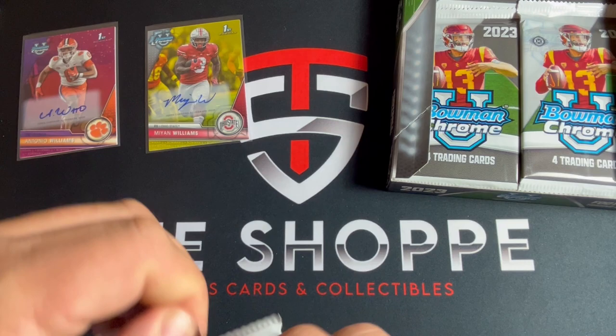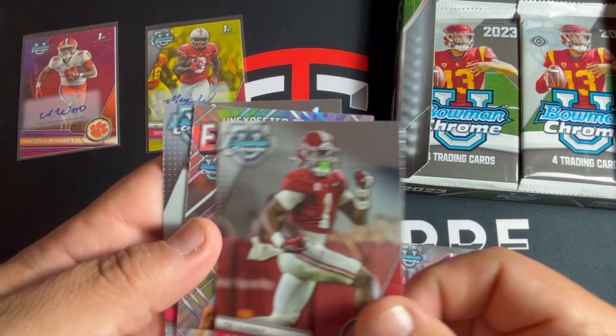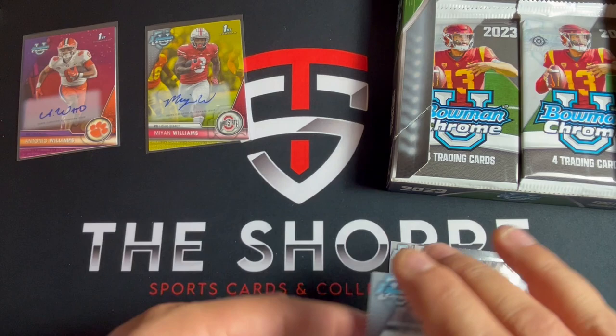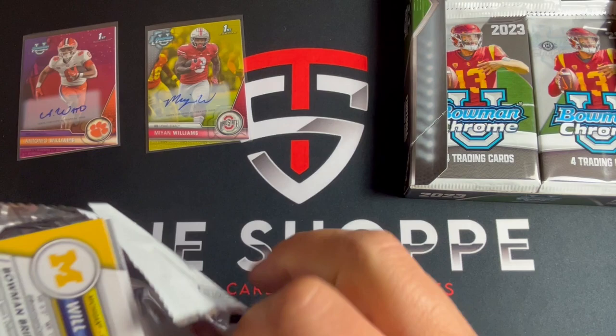See if three packs in a row we can get three autos - I think we could do it, catch a hot box. Justin Haynes, Kool-Aid McKinstry, Drake May early risers, and Kyle McCord. So we broke our streak of autos there - kind of a bummer. It takes all the suspense out to get the two autos right out of the gates, but we'll keep going.